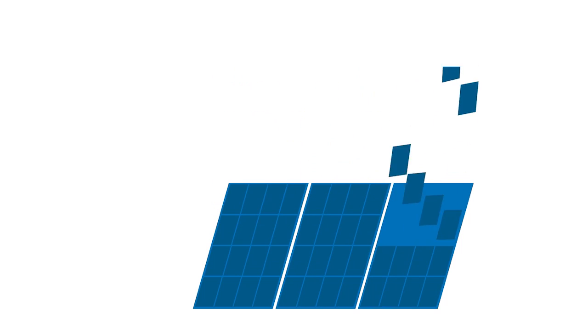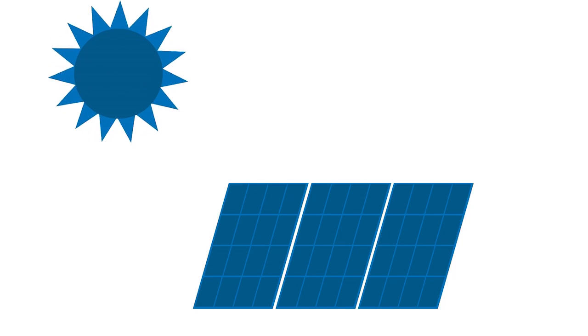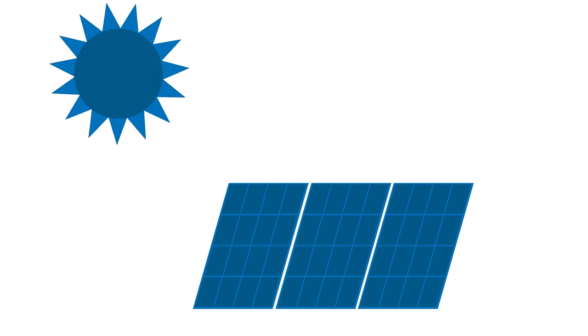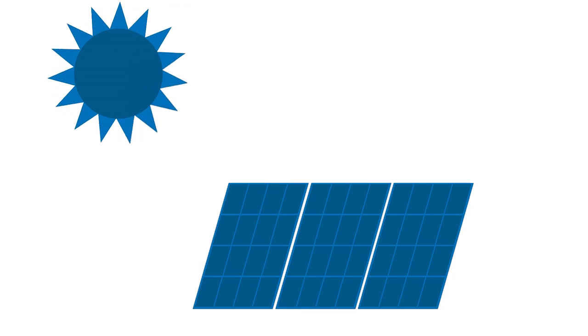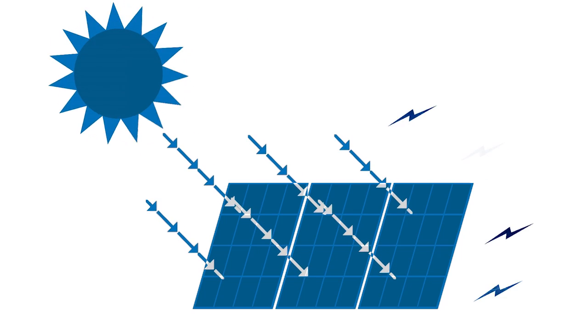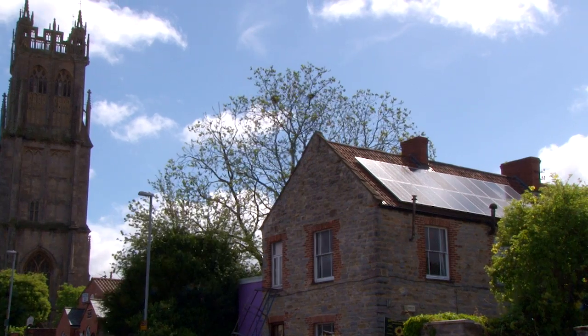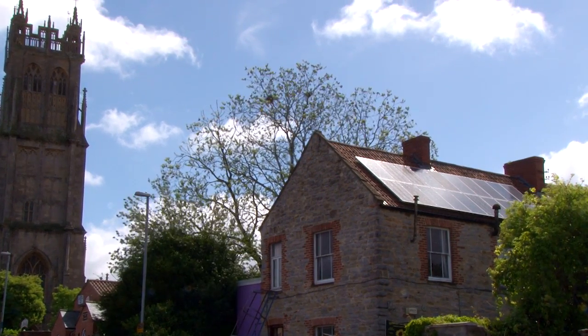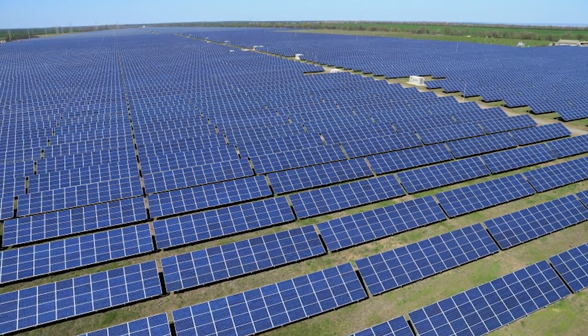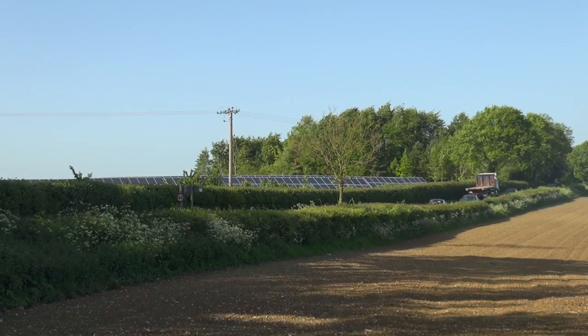Photovoltaic cells convert the light energy from the sun into electricity. Each photovoltaic cell is made up of layers of semi-conducting material, usually silicon. When light shines on them, electricity is made between the layers. Increasingly, people are fitting photovoltaic cells to their homes, and we're seeing solar farms made up of thousands of photovoltaic cells springing up across the countryside.